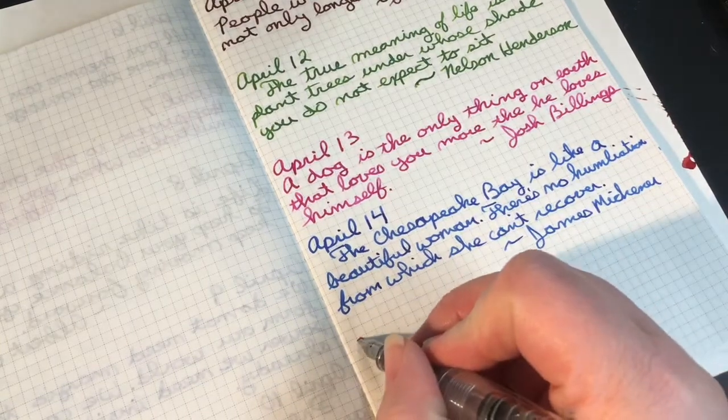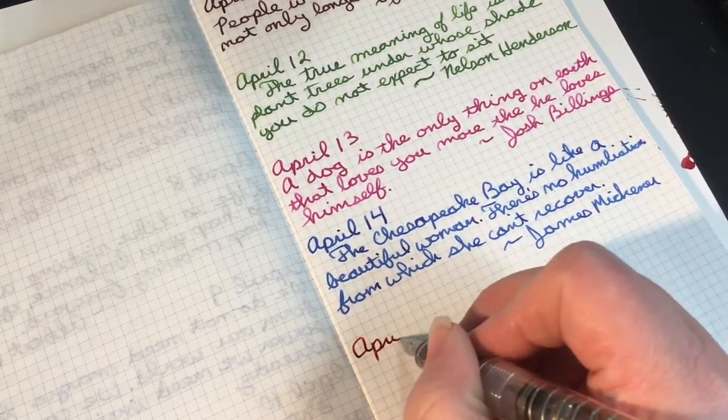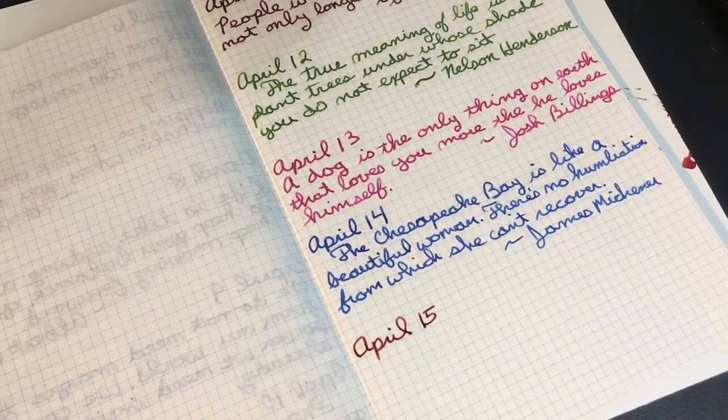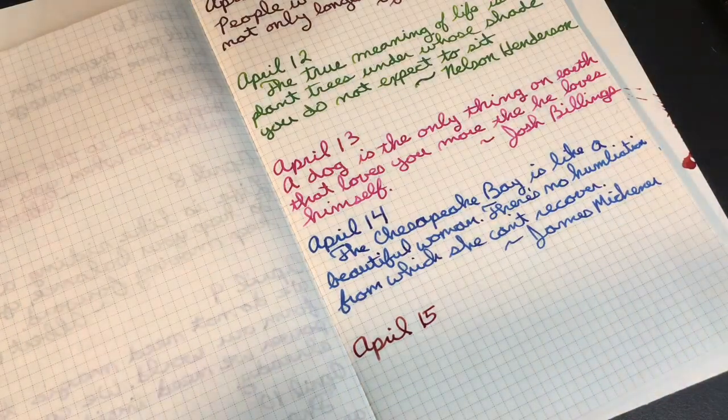So this is April 15th, and since this ink is named after something that reminds us of war, I thought it would be appropriate to have a quote about peace.